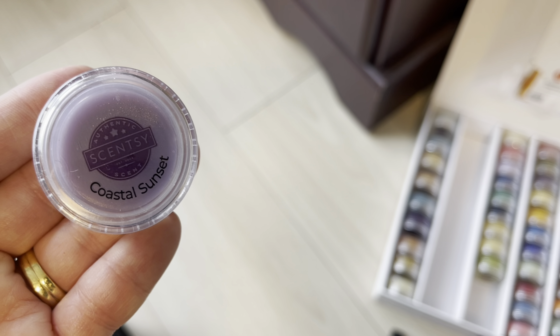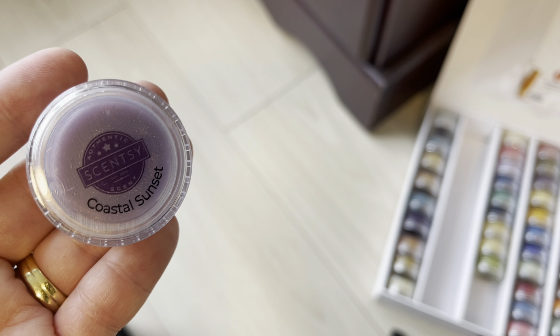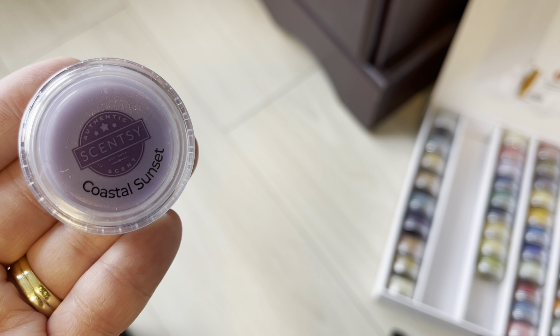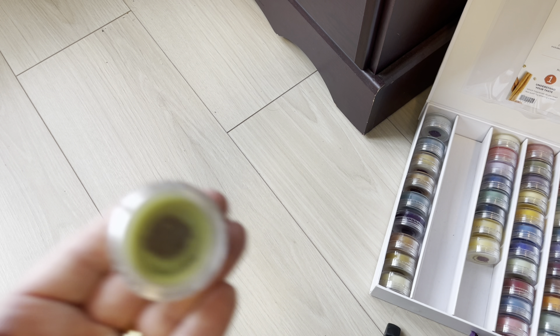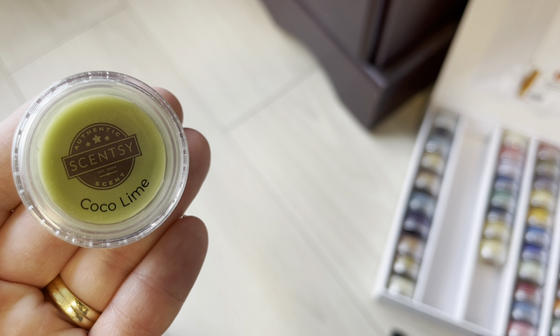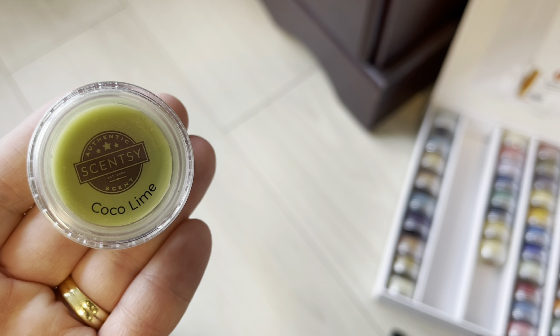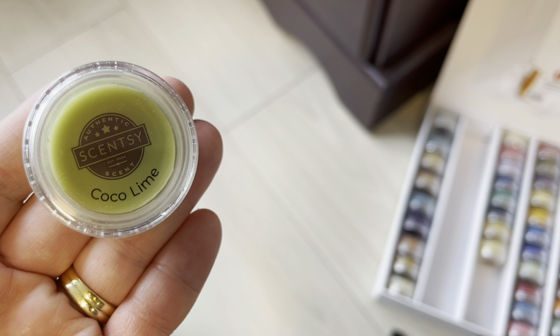Coastal Sunset is a retiring spring and summer scent — it's in the woods category I believe. I think we'll see it back; it's a good performer. We have Coco Lime, which is well-loved in the YouTube community. It's a great performer if you love lime scents — put it in your club. I don't need to purchase anymore; sometimes the wax goes a little wonky and changes color.